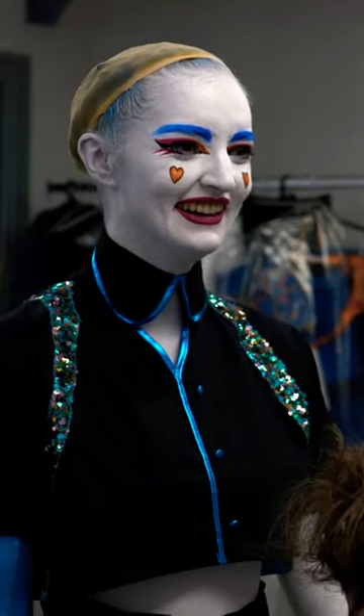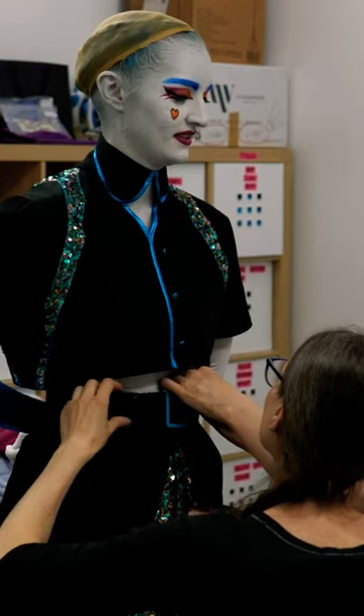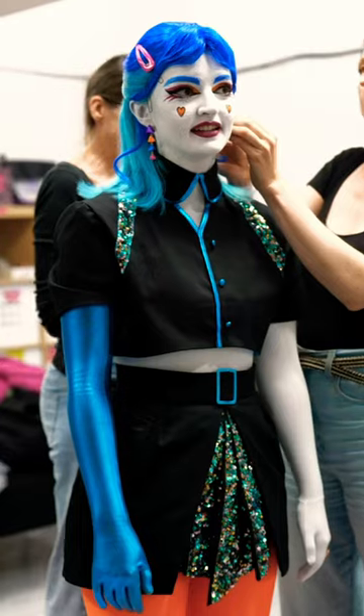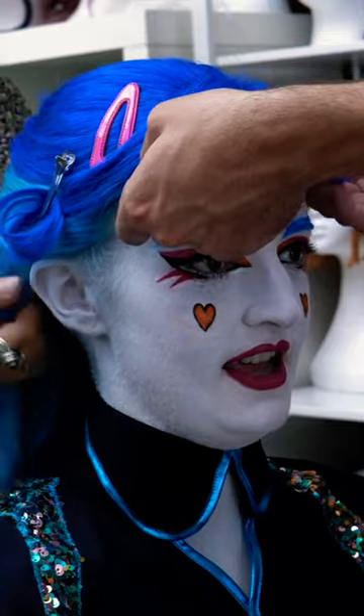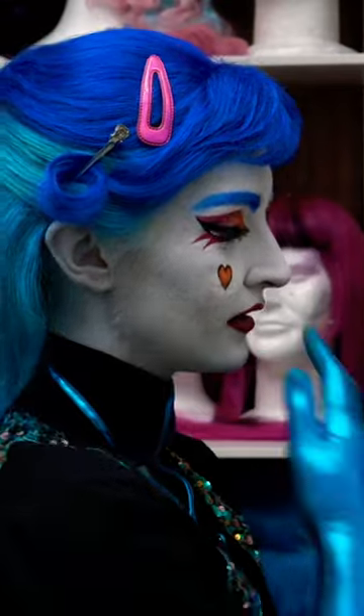Next I went in to get my costume put on. This part was my favorite because it's so fascinating to watch the designers work. They had to literally stitch my costume into my bodysuit, including the jewelry. Lastly was the wig.